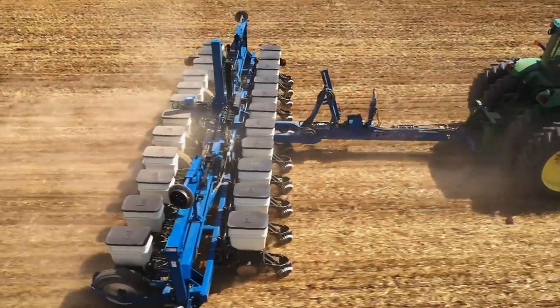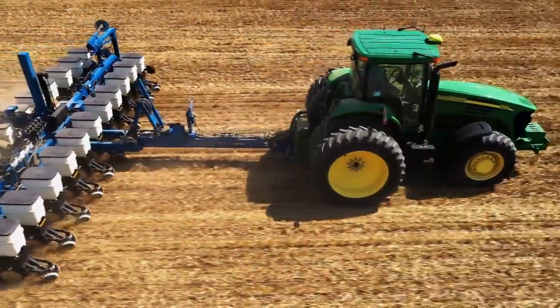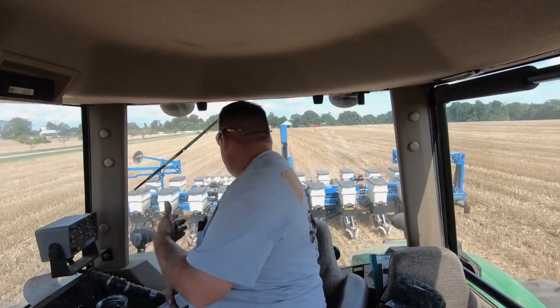The technology allows Billy to spend long hours planting, focusing on things other than driving in a straight line. It's allowing me to concentrate more on how the planter's performing on the monitor, looking behind me and making sure all of the drives are running.